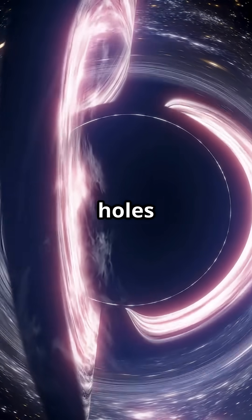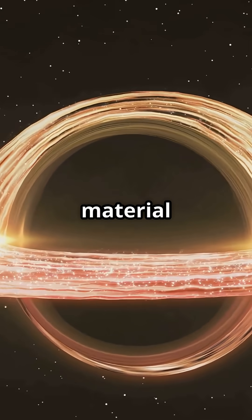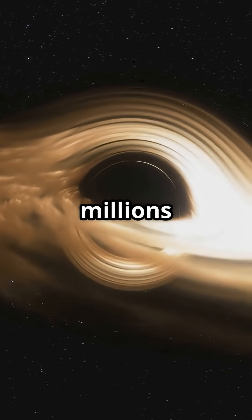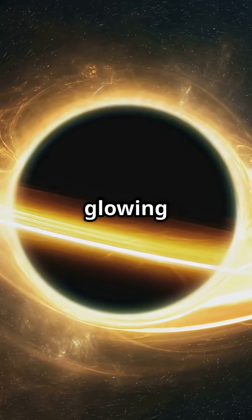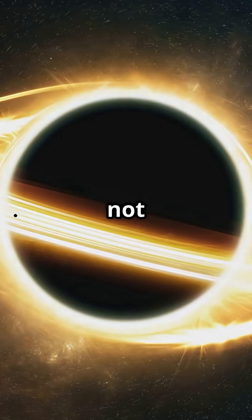But black holes don't sit quietly. As gas and dust swirl toward them, this material forms a super-hot spinning disk called an accretion disk. It heats up to millions of degrees and glows in x-rays and visible light. That bright, glowing halo is what we see — the stuff falling in, not the black hole.